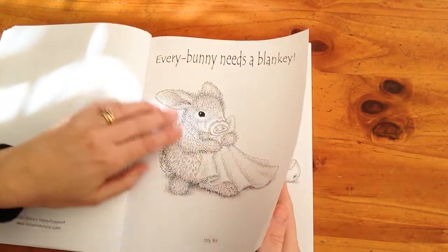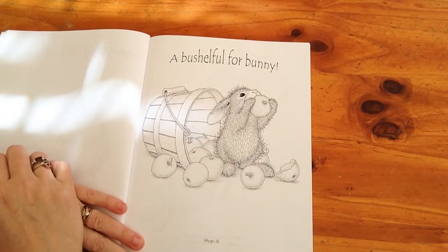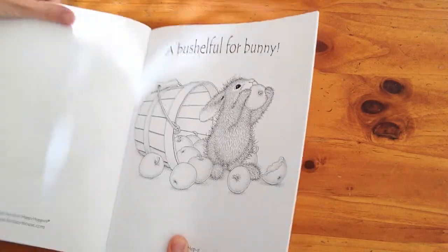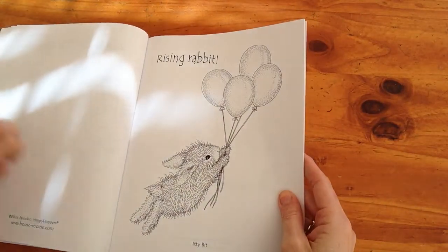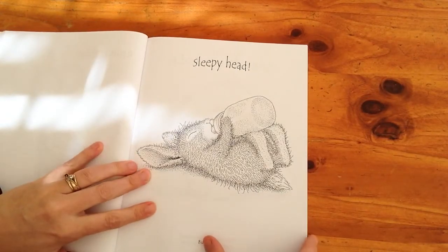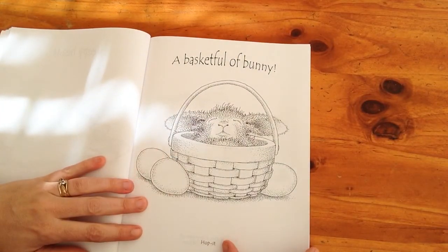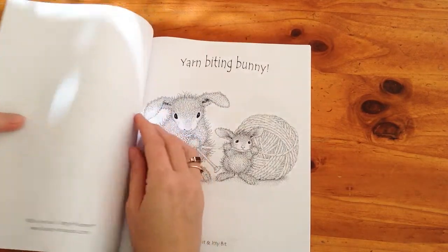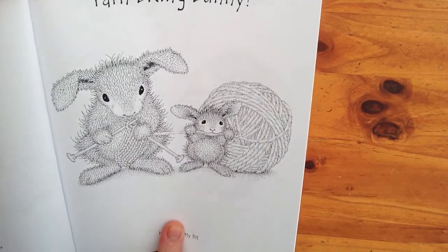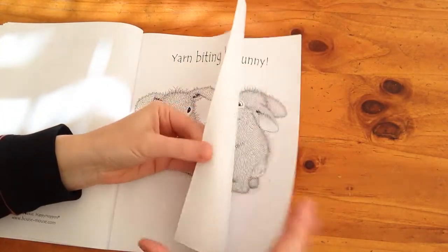There's 'A Bush Full for Bunny' where the bunny's eating apples, 'Rising Rabbit,' 'Sleepy Head' with his little bottle, 'A Basket Full of Bunny,' an Easter one, and 'Yarn Biting Bunny' — a little bunny trying to bite through the yarn. It's gorgeous. If these images don't put a smile on your face, I mean, they're just so so cute.